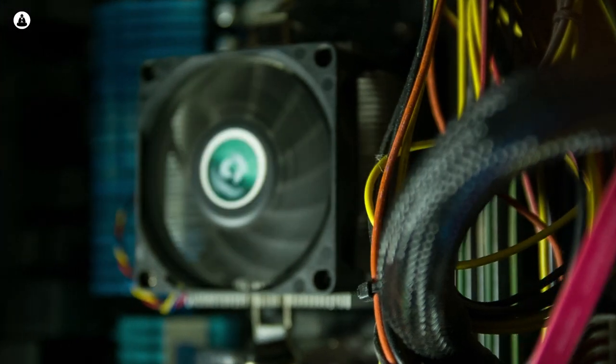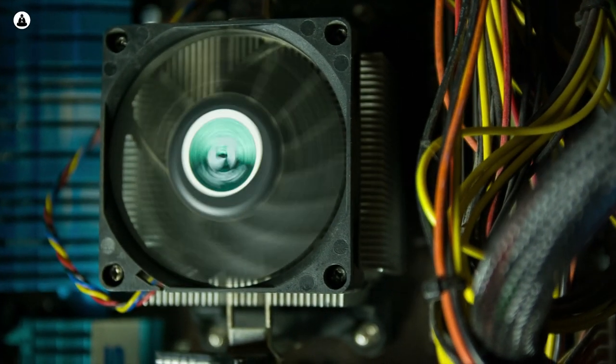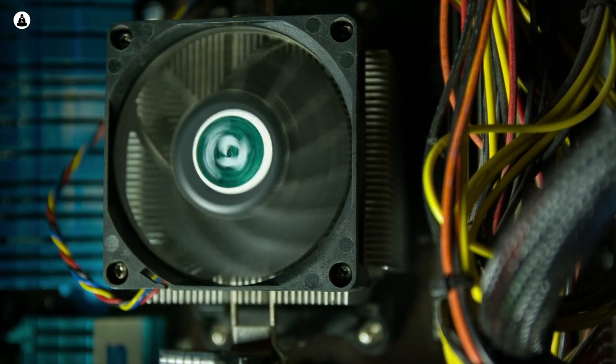Desktop PCs have always had one major advantage over laptops: upgradability. You have a good CPU but your graphics card is getting old? Just take it out, put in a new one and you're good to go. But laptops are more of a package deal, right? You can't just take out your old laptop CPU and upgrade it for a better one — or can you?